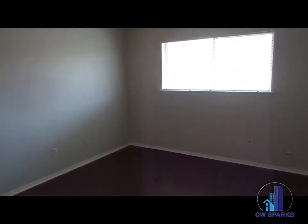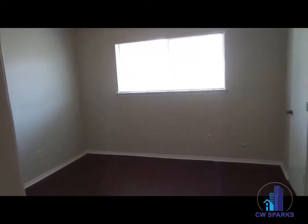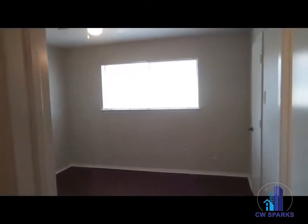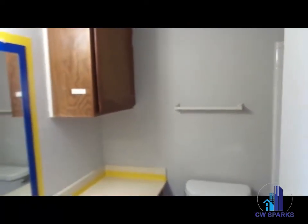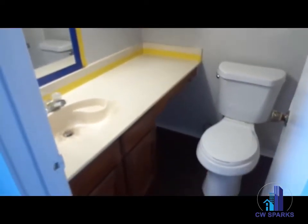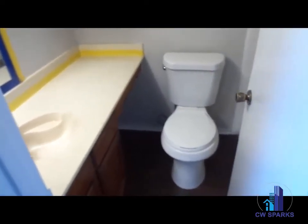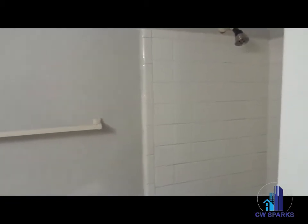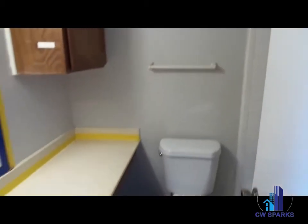Master bedroom located in the back, also with new interior paint and vinyl plank flooring. Master bath also with new interior paint and vinyl plank flooring.